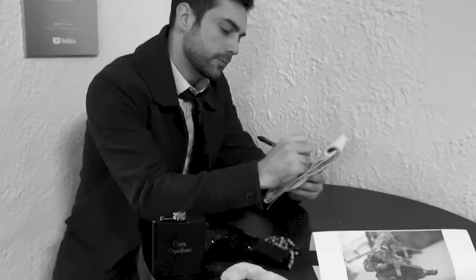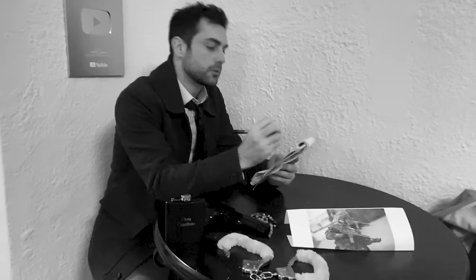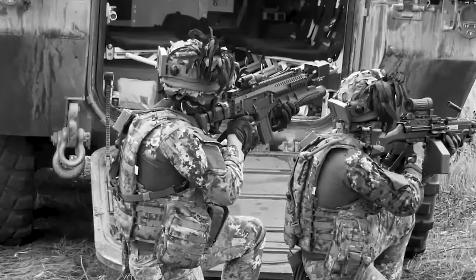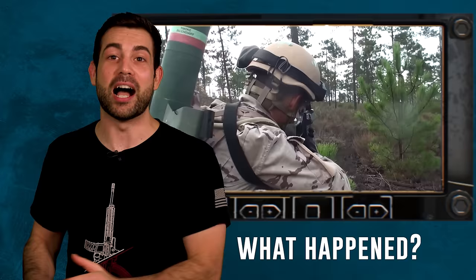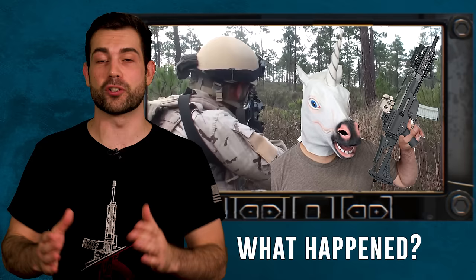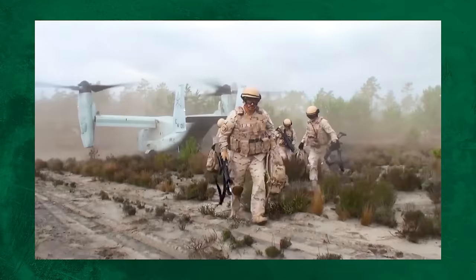Right when I was beginning to think the case of the G36 might haunt me forever, the answer hit me like a 5.56 straight to the teeth. I think what really happened was the armed forces of Germany were originally asking for an impossible unicorn of a rifle — they wanted something that could handle rapid fire while also being incredibly lightweight at the same time. You can't have your cake and shoot it too.